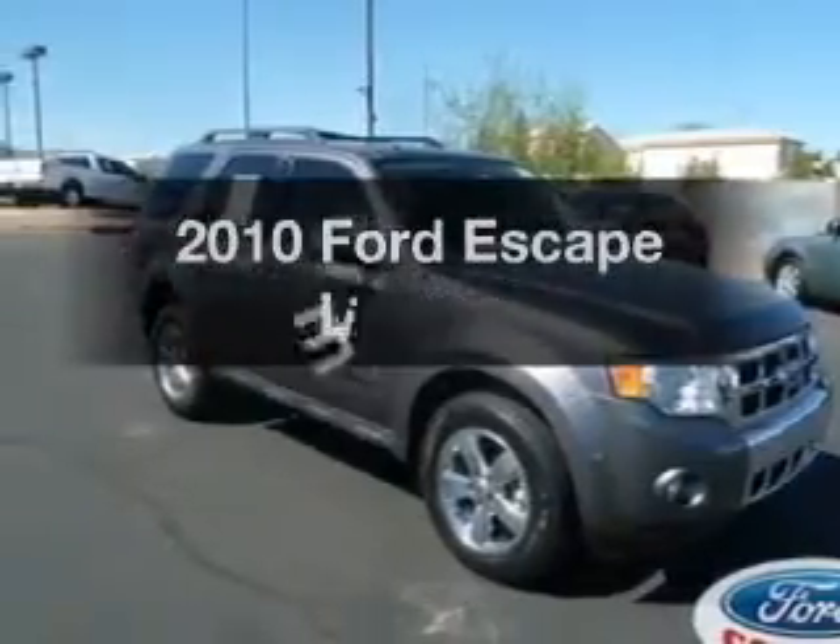Introducing the 2010 Ford Escape. If you're looking for a first-rate auto, this one could be yours today.